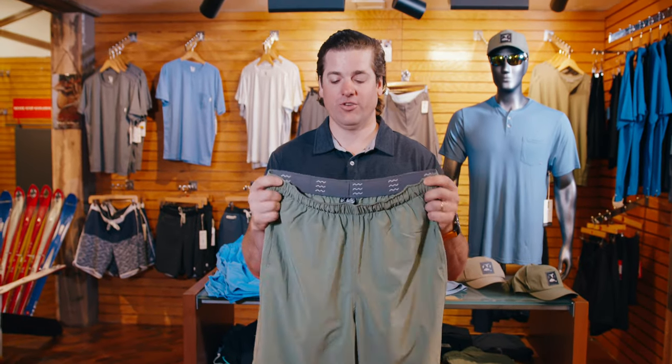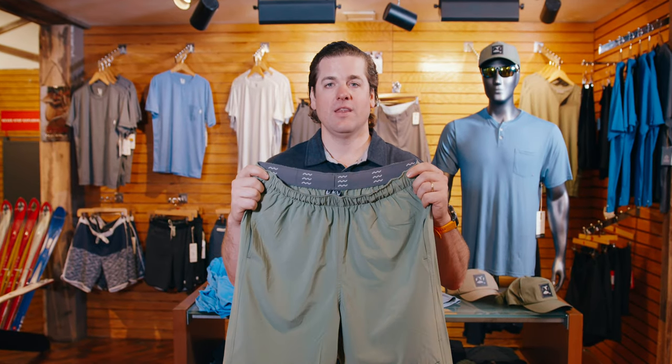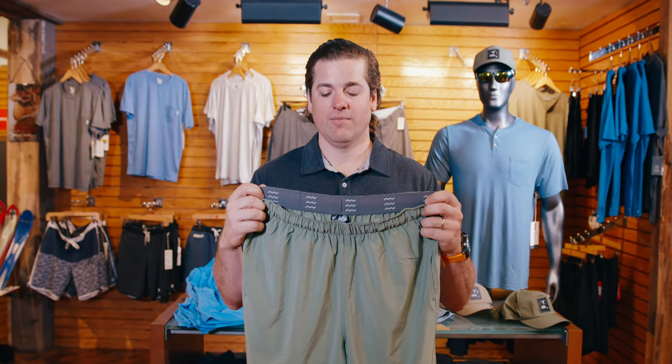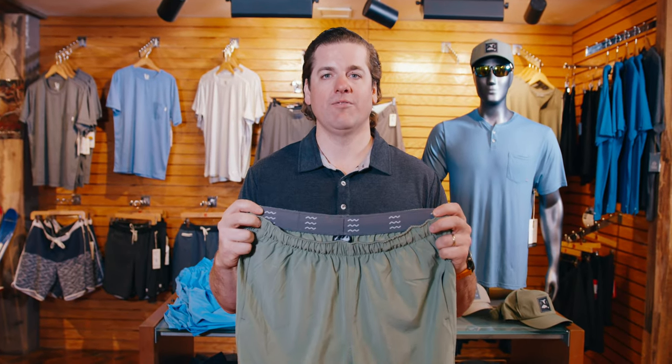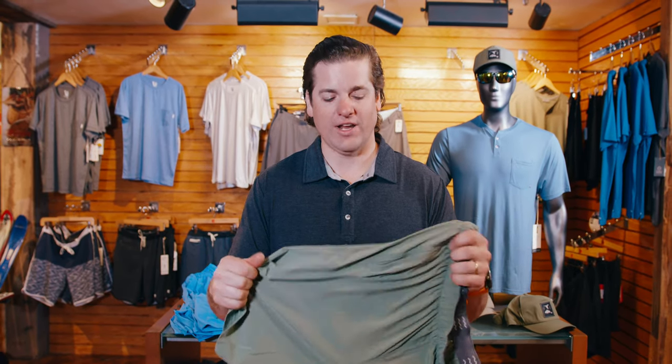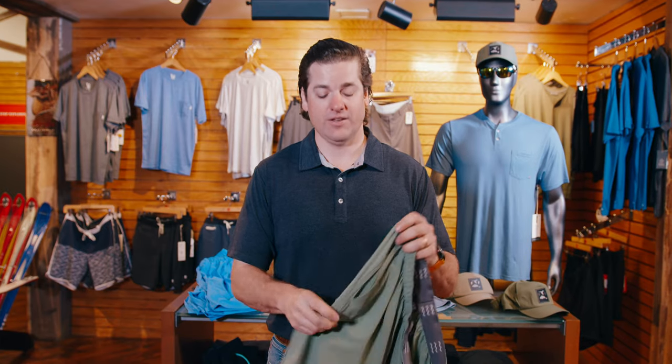So what makes FreeFly so special and what makes these shorts so special? They incorporate bamboo in all their products, and what's great about bamboo is the natural antimicrobial, moisture wicking fabric. They blend it with spandex and some other items to give it a nice soft stretch and a nice soft feel.